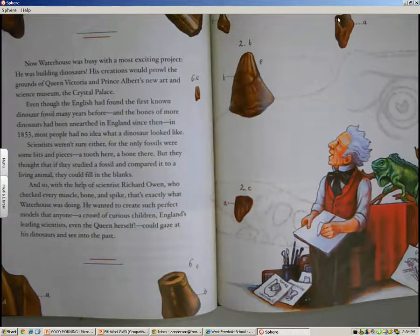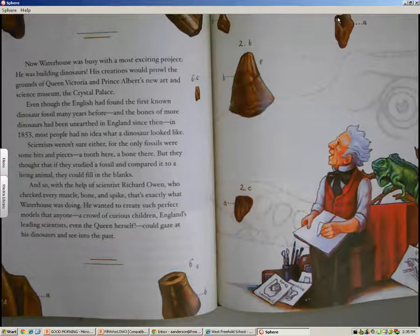Now Waterhouse was busy with a most exciting project — he was building dinosaurs. His creations would prowl the grounds of Queen Victoria and Prince Albert's new art and science museum, the Crystal Palace. Even though the English had found the first known dinosaur fossil many years before, and more bones had been unearthed since then, in 1853 most people had no idea what a dinosaur looked like. Scientists weren't sure either, for the only fossils were some bits and pieces — a tooth here, a bone there.